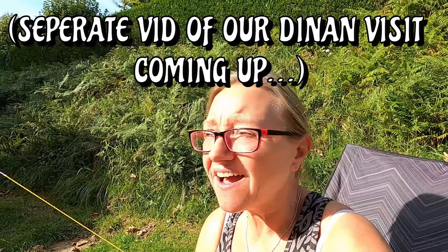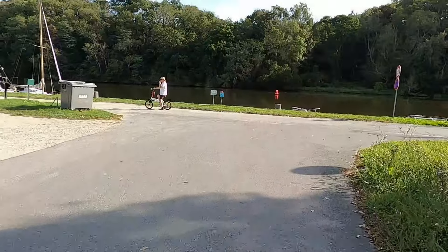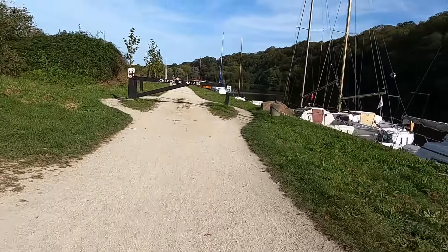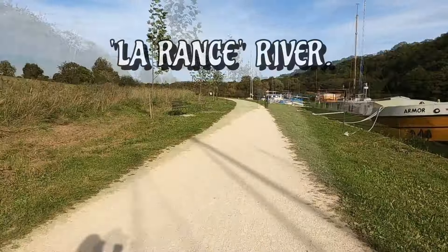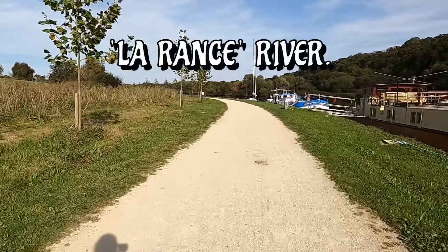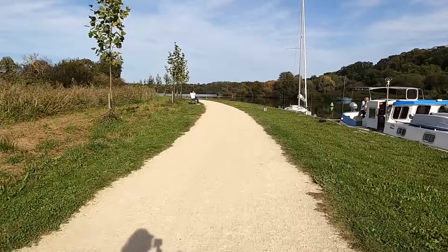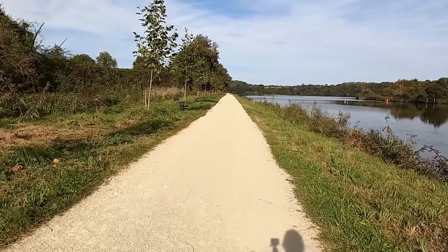After a very late lunch following our trip into Dinan this morning, the sun is still out so we are making the most of it. We're going to head back onto the river cycle path and head the other way and have a look. Won't be very long, just a quick recce because we can — why not, while we're here. Let's go.